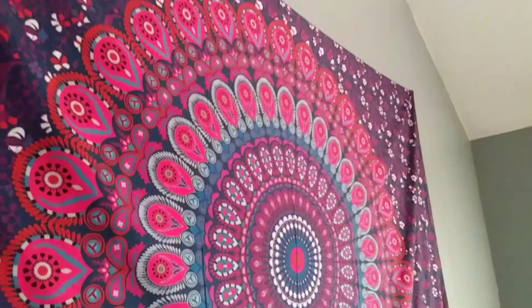Look how beautiful the colors are in this tapestry. The bright pinks, the navy, the blues. I hung it today with only two thumbtacks in each corner.